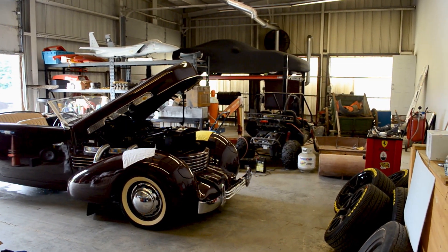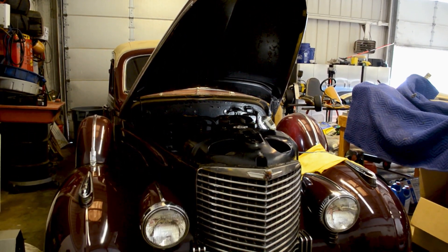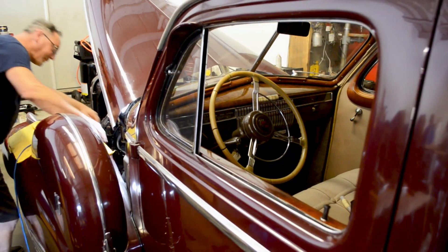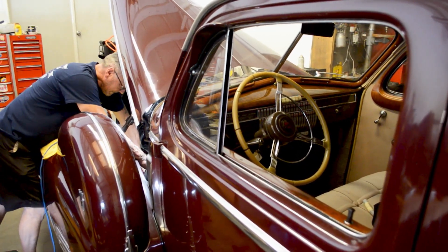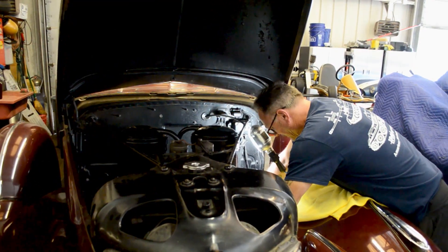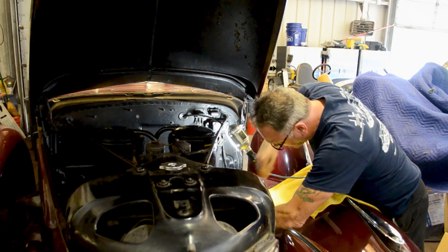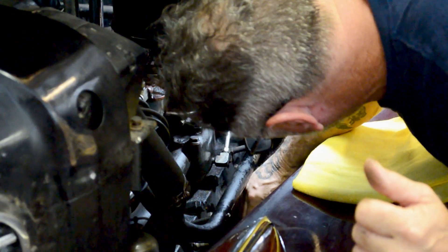Behind the scenes, adjacent to the hangar, the restoration and maintenance shops at the Collings Foundation are always active. Experts ranging from tank repair to classic car restoration always have something interesting to work on. We were lucky enough to see car maintenance expert Chris Cassidy working on Chicago gangster Al Capone's Cadillac the day we were there.